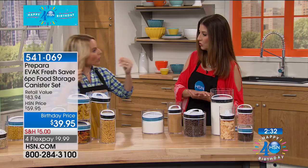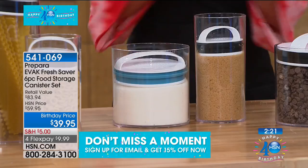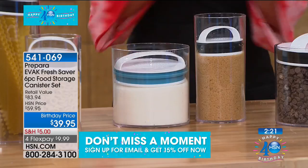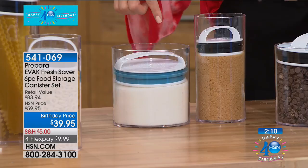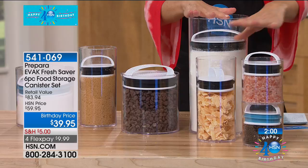Let me give everyone a quick update: blue is outselling black, so blue will be the first to go. We don't have a lot of these for our big holiday month here at HSN, and this is the lowest price we've ever offered. This comes down to about $6 and change per piece — remember, you're getting six pieces: the giant 128-ounce, two 57-ounce, the 33-ounce, and two small compact ones for everything from spices to sugars, peppercorns, snacks, and dog treats.